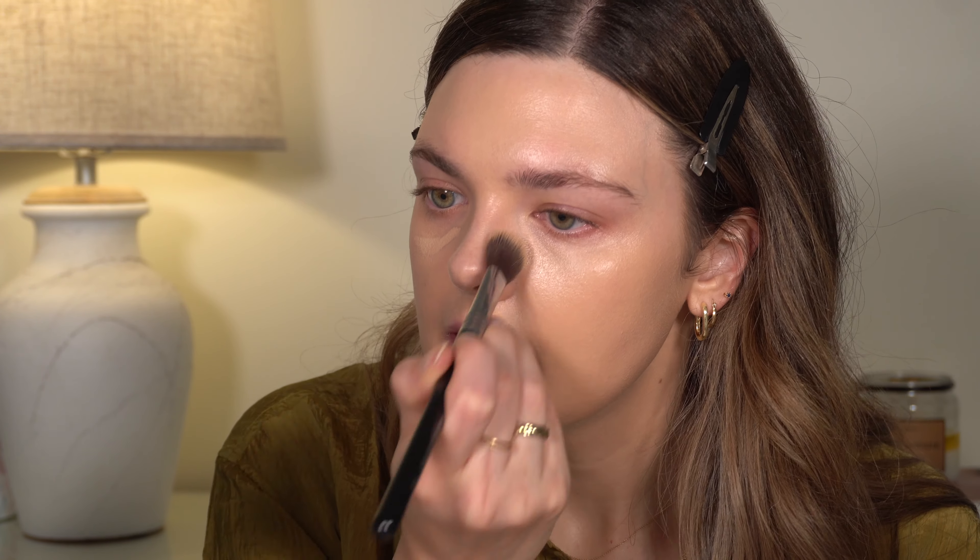I'm blending my Natasha Denona concealer now — I'm sure you get the picture by now that I'm obsessed with that concealer. I just can't stop using it. So far, nothing has topped this one for me.